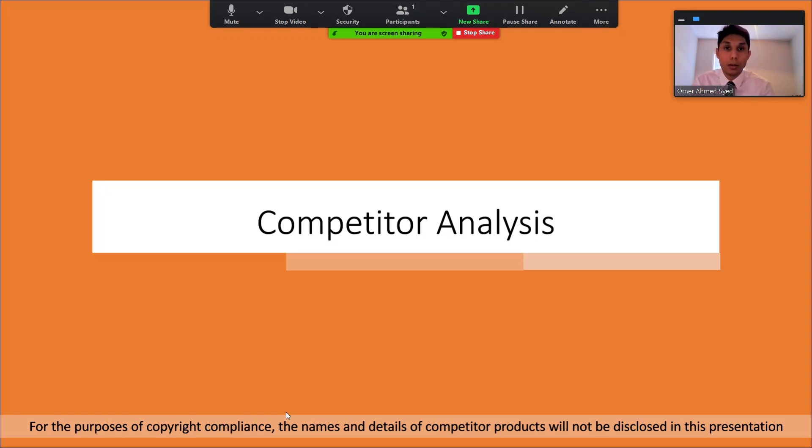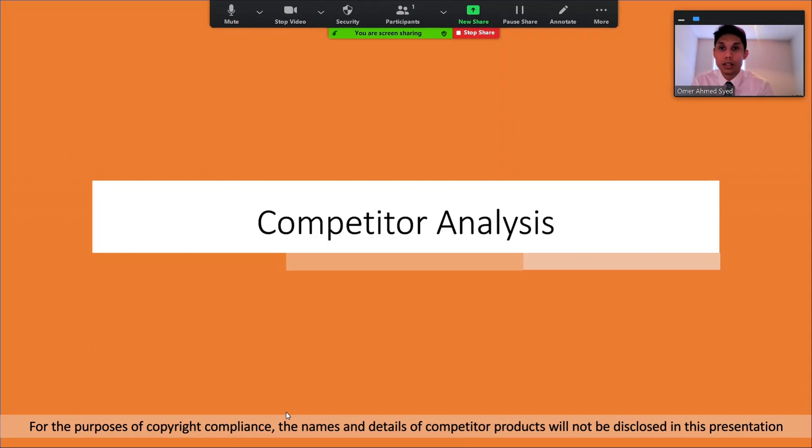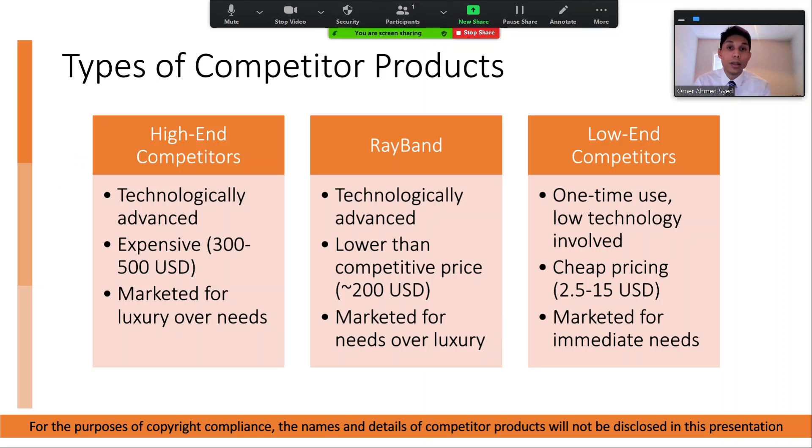Now I'll be going over the comparative analysis for our product. There are already many products on the market with the same fundamental function as our product, which is to detect and track exposure to sunlight and UV radiation. With many products already on the market, there are many which have the same level of technology as our product, as well as many inferior, cheap, and one-time use alternative products. Essentially, there are two types of comparators we're going up against: the high-end brands and the low-end brands, which differ based on quality and price.